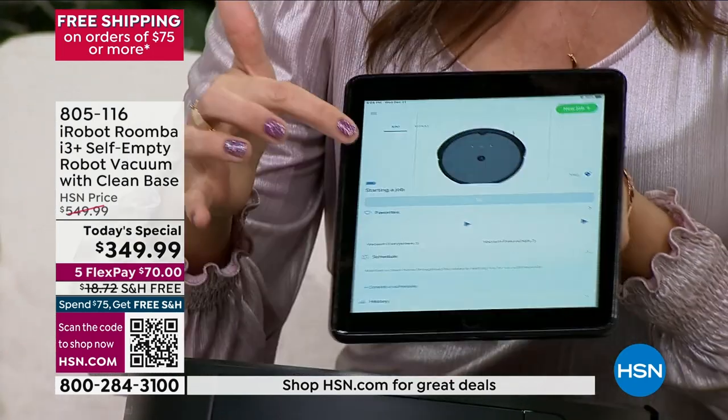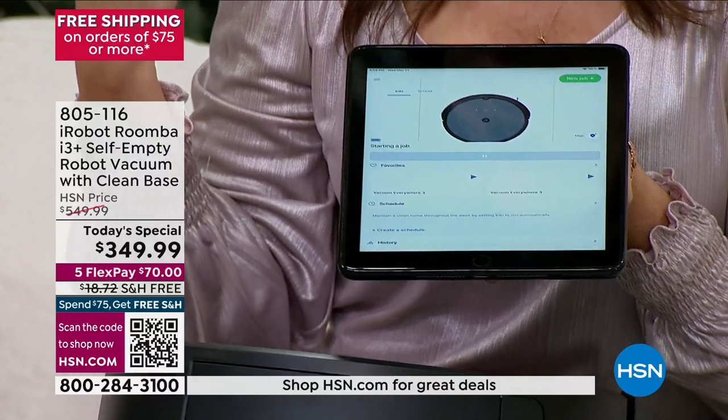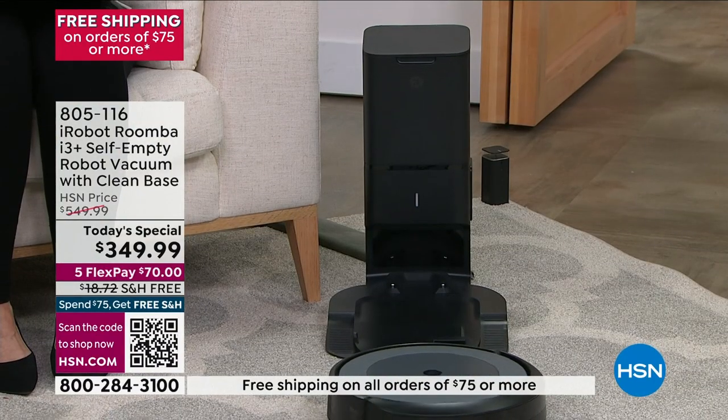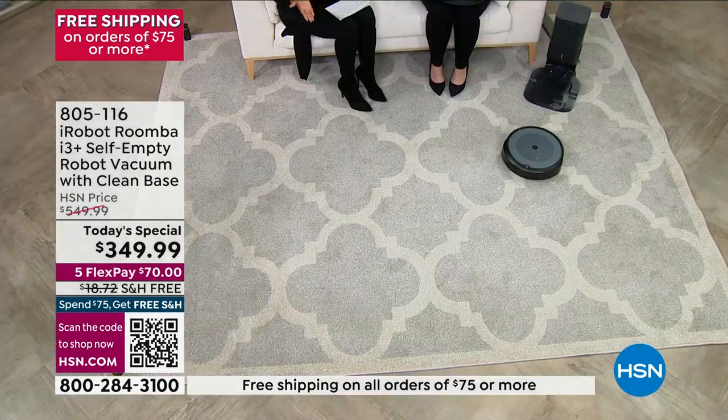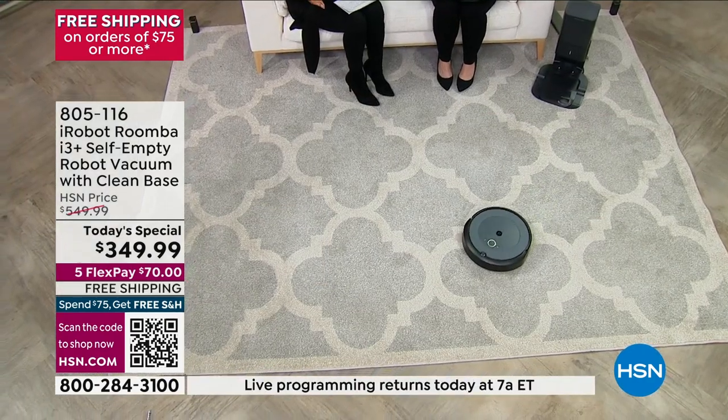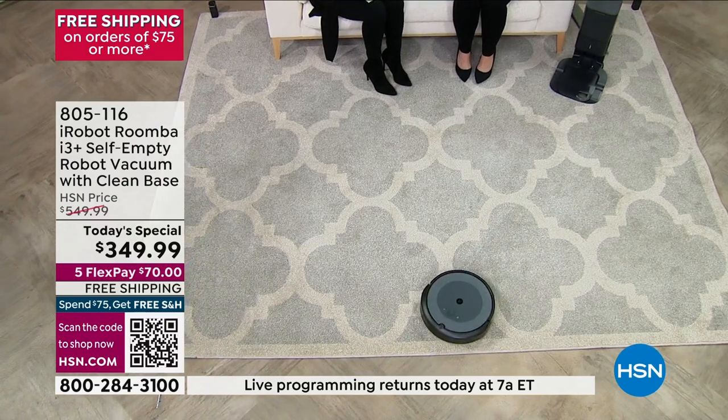This is a look at the app itself. It's now going and cleaning. I actually set mine up for Monday, Wednesday, and Friday — so I don't even have to think about it. It vacuums without me even thinking about it, empties its bin without me even thinking about it, and then it will clean the very next day too.